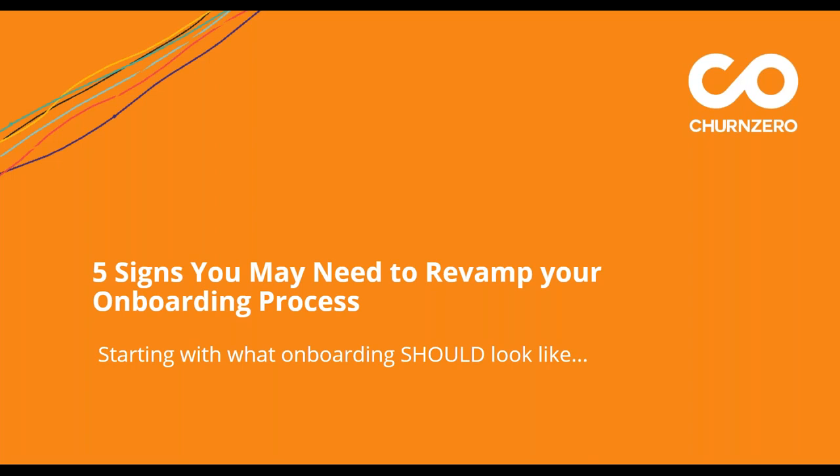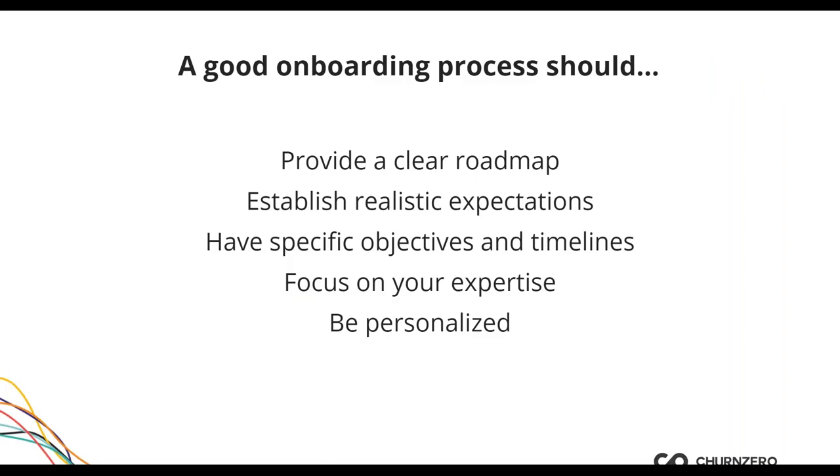Now let's look at five signs that indicate you need to revamp your onboarding process. I like to start with what a good onboarding process should look like. First, a good onboarding process should provide a clear roadmap — customers want to know where they're going.